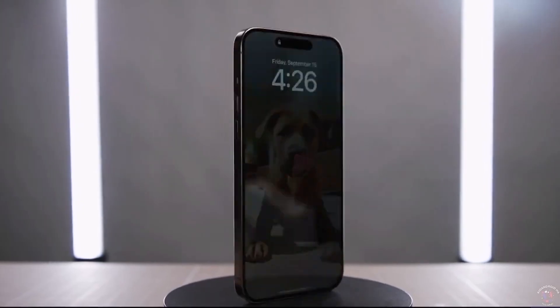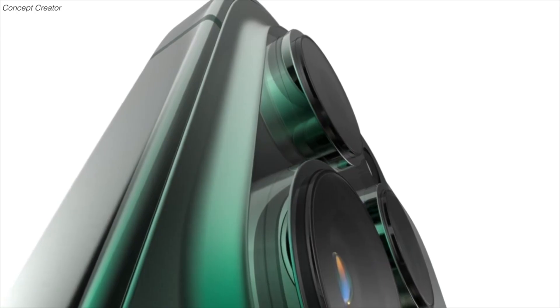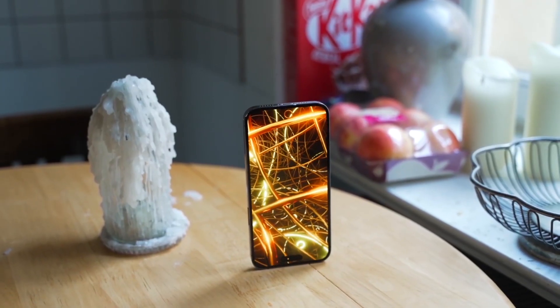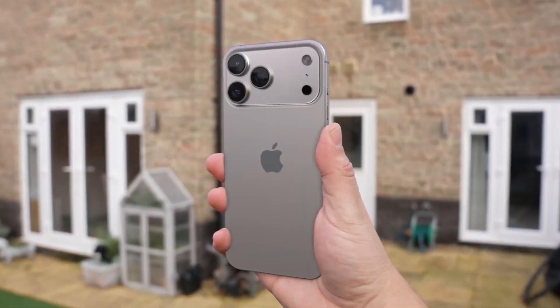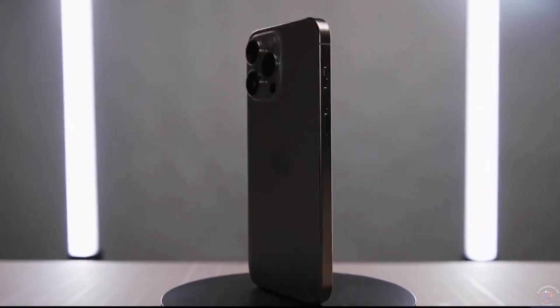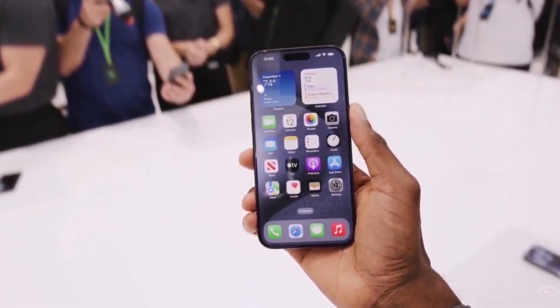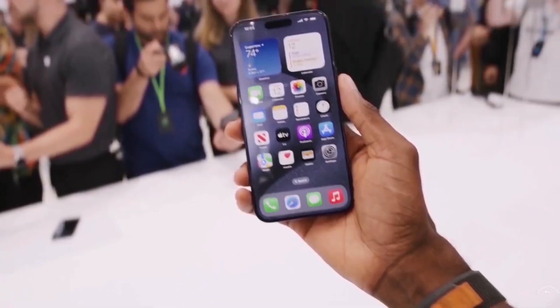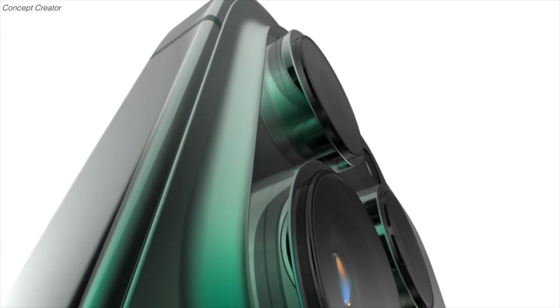Today we're diving into the latest buzz and leaks about Apple's next big thing, the iPhone 17 series. With four models expected — the iPhone 17, 17 Air, 17 Pro, and 17 Pro Max — many of you are probably wondering: is it really worth upgrading from the iPhone 16 or older? Let's break down everything we know so far, as of mid-June, about the Pro and Pro Max models, which are shaping up to be the real stars of the show.